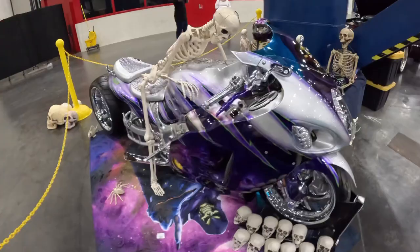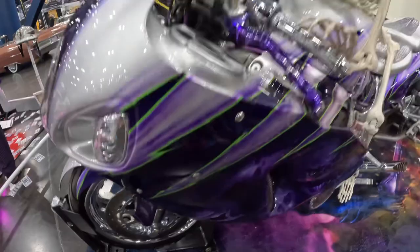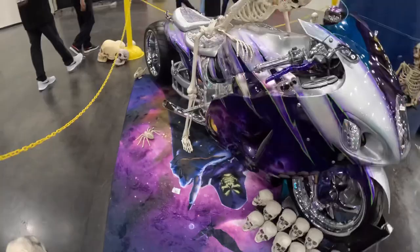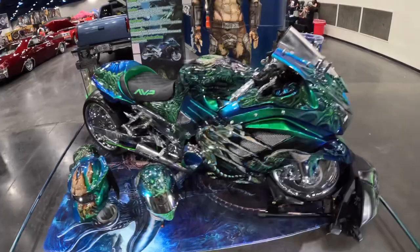This is a 2005 Hayabusa — sick paint job, nice, love it. Another sick bike over here — I'm gonna guess this is a Hayabusa also, not real sure. Sick helmet. Sick bike and sick helmet — probably got a sick suit to wear with it too. Can you imagine being dressed up like that cruising on this bike?